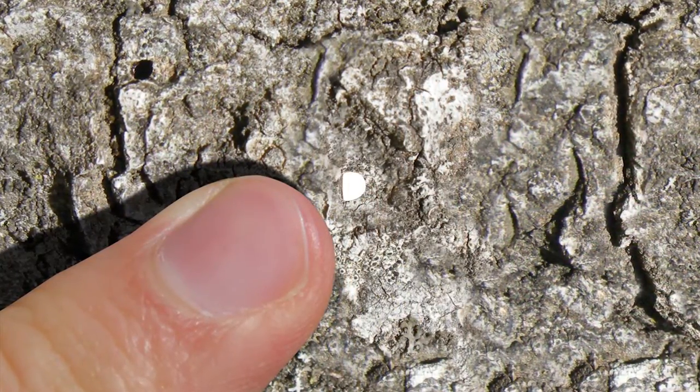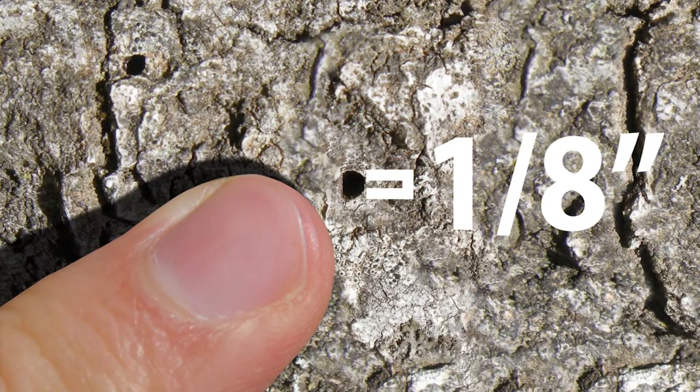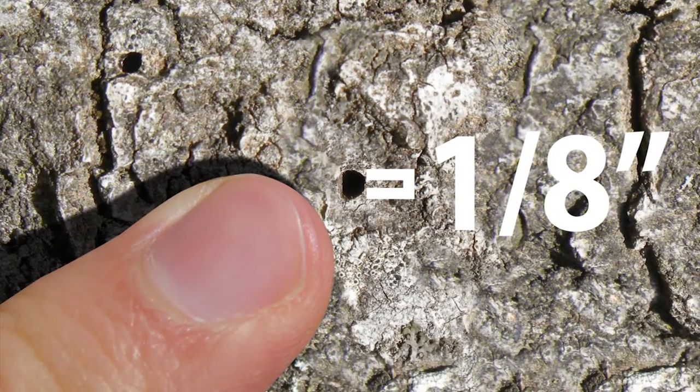Finally, search the oak for tiny, D-shaped exit holes. Although hard to spot, these one-eighth inch holes are a tell-tale sign of gold-spotted oak borer presence.